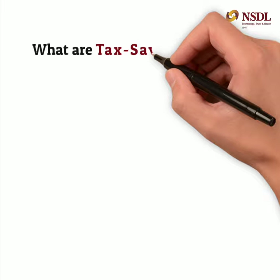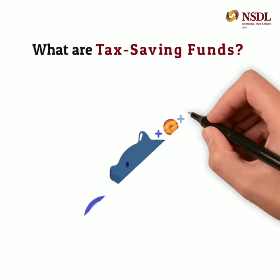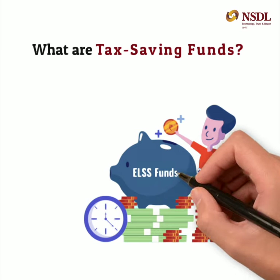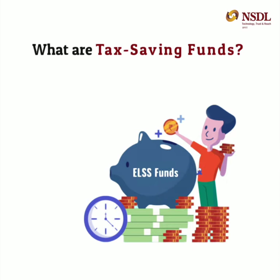What are tax saving funds? Equity-linked saving scheme funds, commonly known as ELSS funds, invest at least 80% of their corpus into equity or equity-related instruments. ELSS investments of up to 1.5 lakh rupees per financial year are tax-exempt under Section 80C of the Income Tax Act. Thus, these funds are also known as tax saving funds.